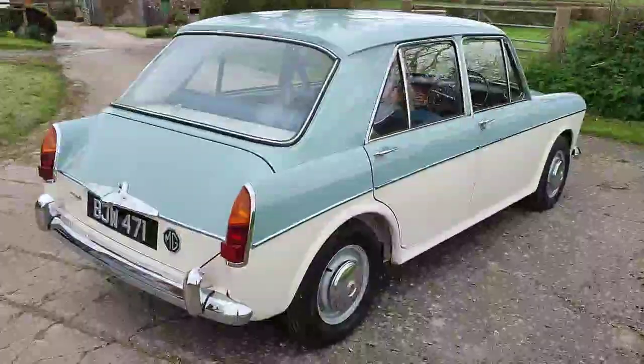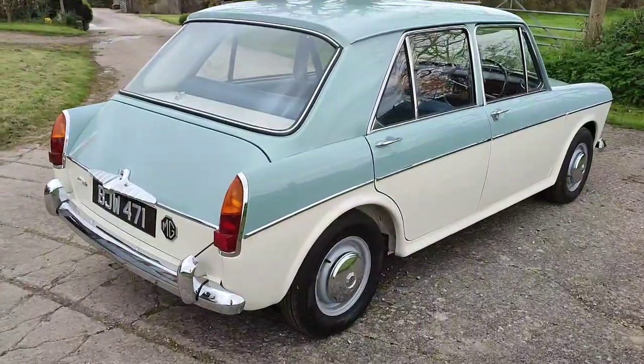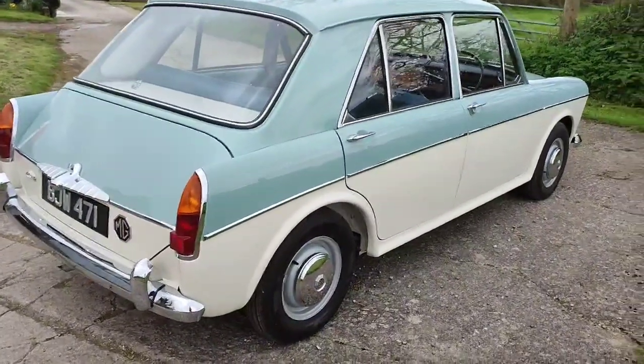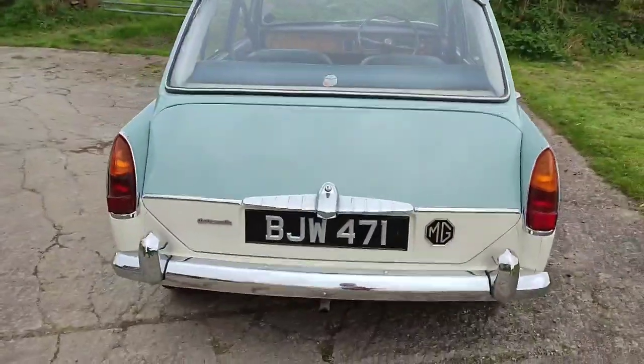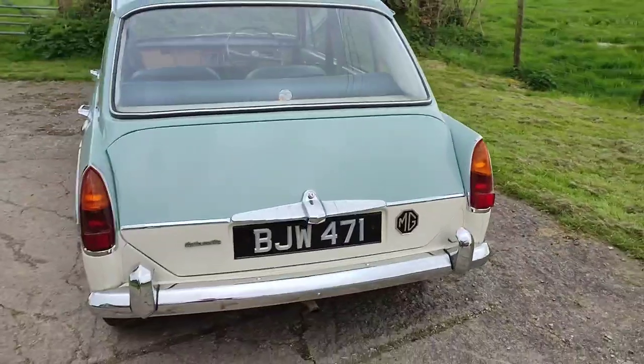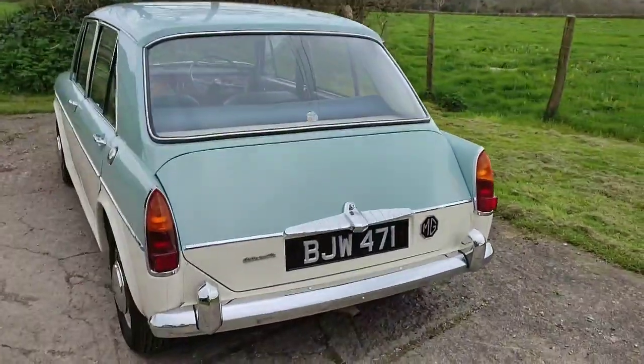This is my 1967 MG 1100 Mark 1 — a very, very rare car because it's got an automatic gearbox, which was never actually officially available in the Mark 1 MG.